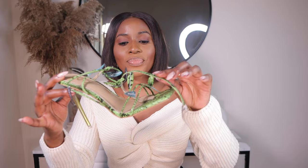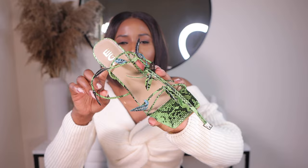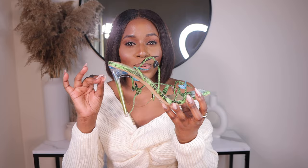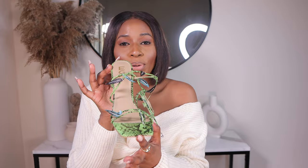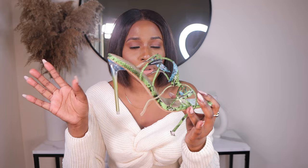These heels are a statement piece — if you're looking for cute unique heels, get them. I think these are actually a designer dupe; I don't remember exactly which designer shoe, but they reminded me of one. They also come in pink and green — I think those are the two colors available. These heels really stole my heart, I love them so much.